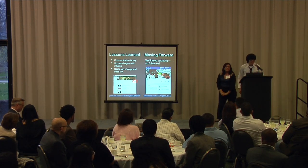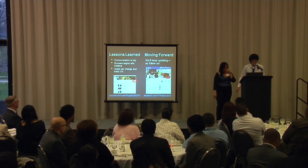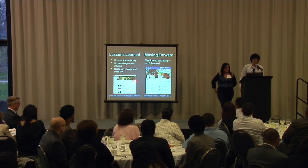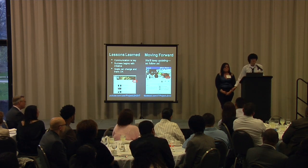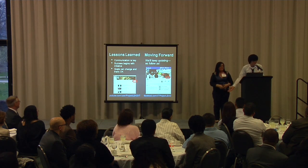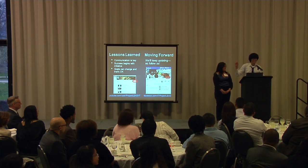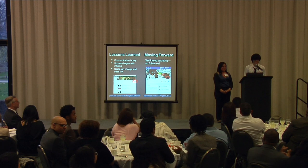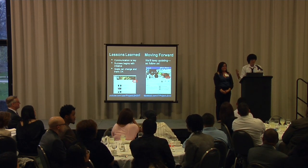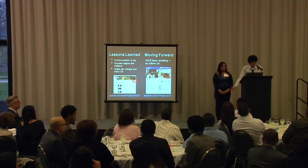Moving right along, we got lessons learned. First, communication is key — I can't stress this enough. Since we're living all around Chicago, we found it very hard to meet a lot of the time. Second, success begins with initiative. Being Chinese, here's a proverb: the journey of a thousand steps starts with the first one — and it's actually very hard to start that first one. Third, goals change and that's okay, because instead of 25 kids, we reached 2,500 — not bad.